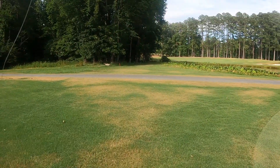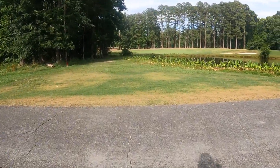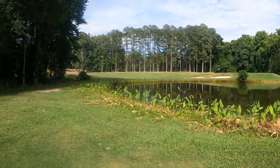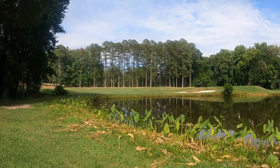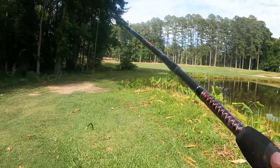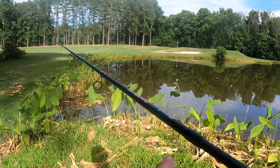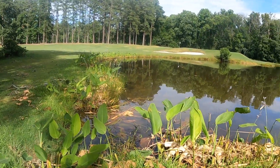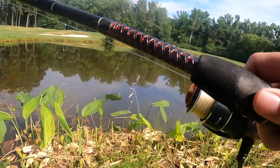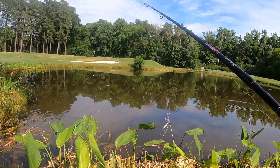We're moving over to the other pond. This just looks like a big fish spot — I don't know what it is about it, but it is juicy. Like seriously, just look at this, it looks amazing. Oh, there's a bass chasing bait right there already.